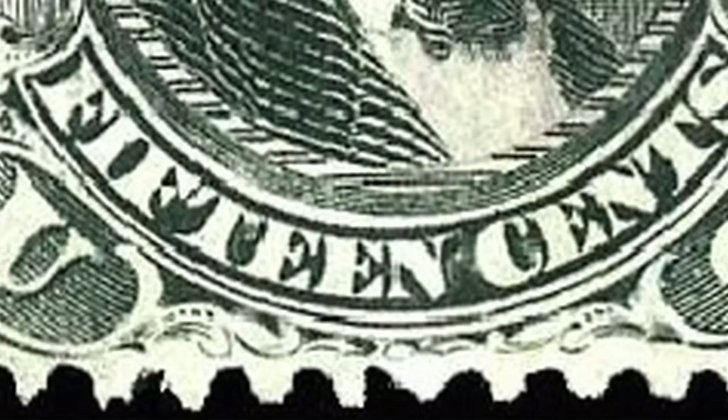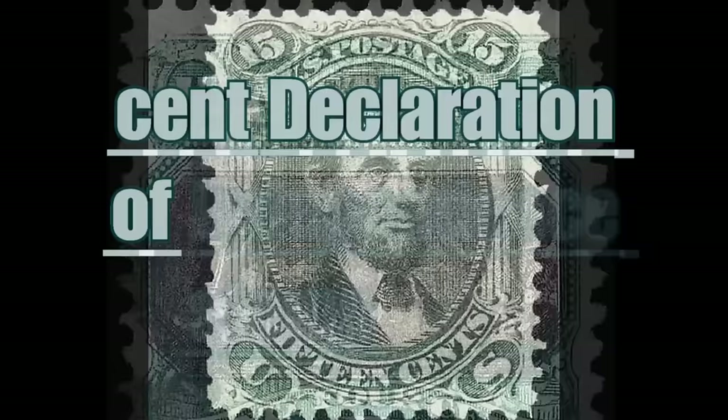Its rarity is due to the issue of the stamp during the Civil War period. At the top, the numbers representing the face value of the stamp — 15 cents — while at the bottom the number is written in letters. One of these can be worth around $200,000.